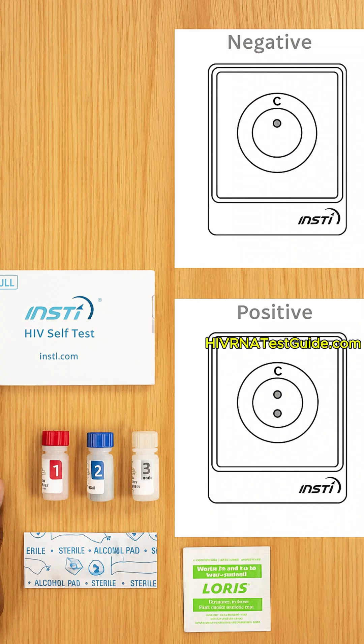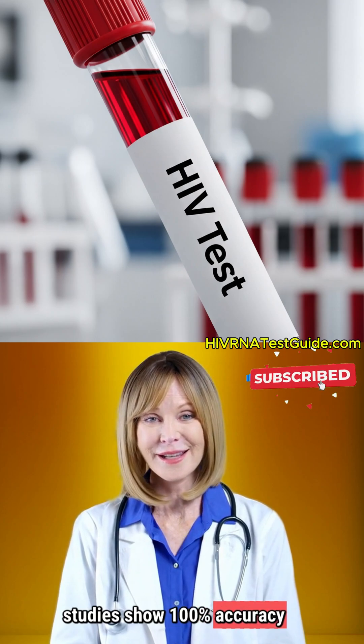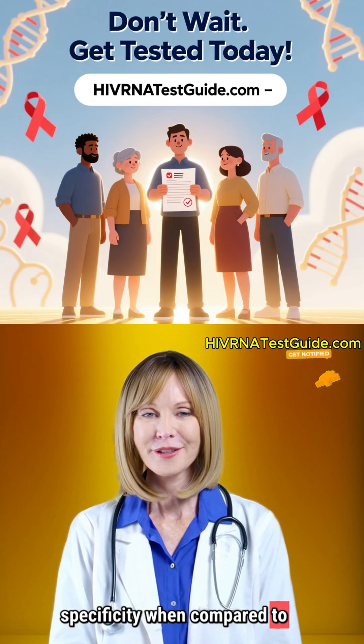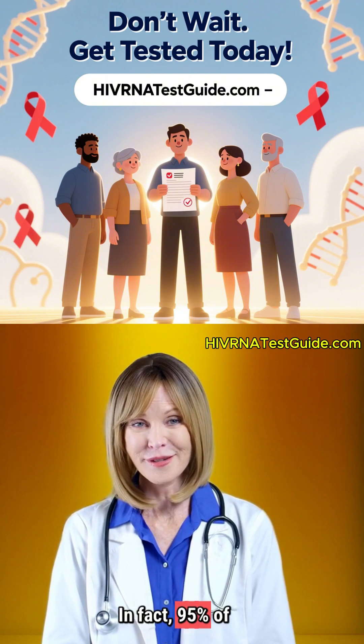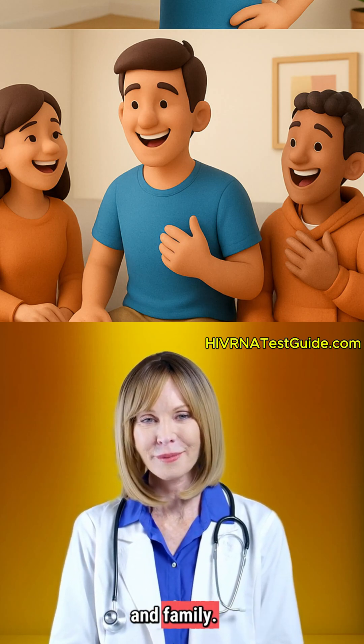With tools like the INSTE test, we're making that vision possible. The INSTE self-test isn't new to the world — it was pre-qualified by the World Health Organization in 2018, and studies show 100% accuracy in both sensitivity and specificity when compared to lab-based HIV tests. In fact, 95% of users said it's easy to use and they'd recommend it to friends and family.